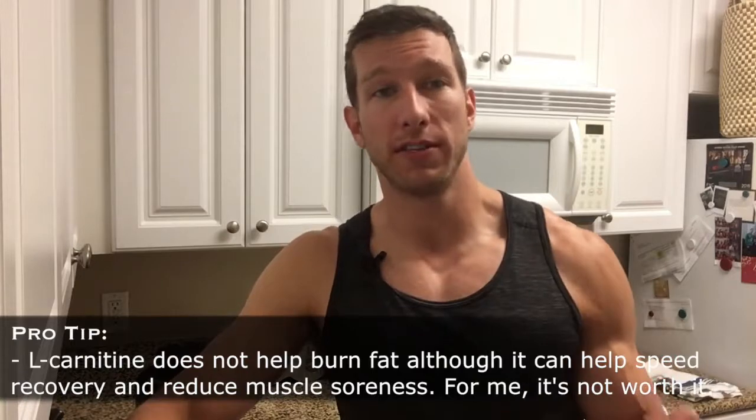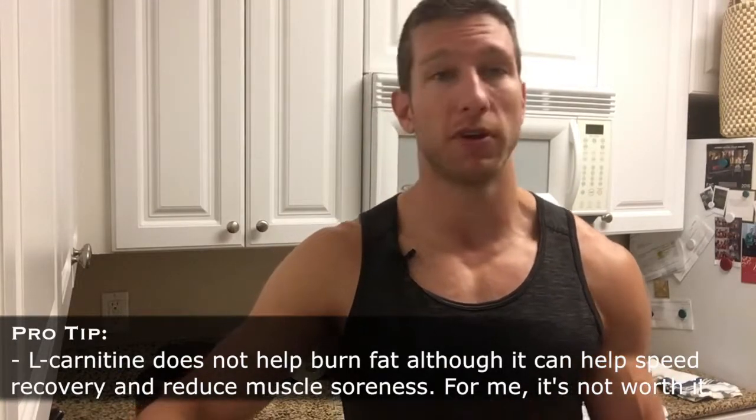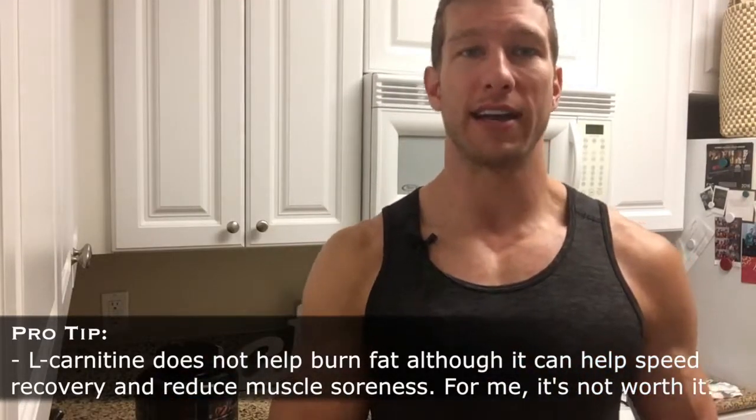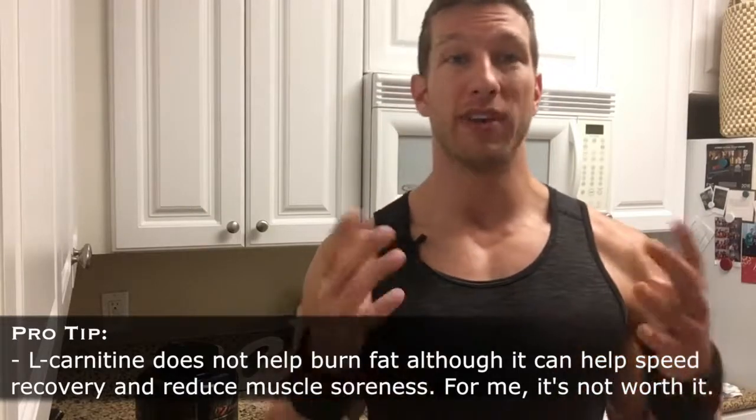As for other things you can add to your post-workout shake, your protein, carbs, and creatine are your main three foundational ingredients. A lot of people like to add L-carnitine because they think it helps burn fat, but that's not really the case. L-carnitine can be helpful to speed recovery and reduce muscle soreness — there's been some research around that — but it's not going to be a game changer like creatine is. I just go with the big three: protein, carbs, creatine.